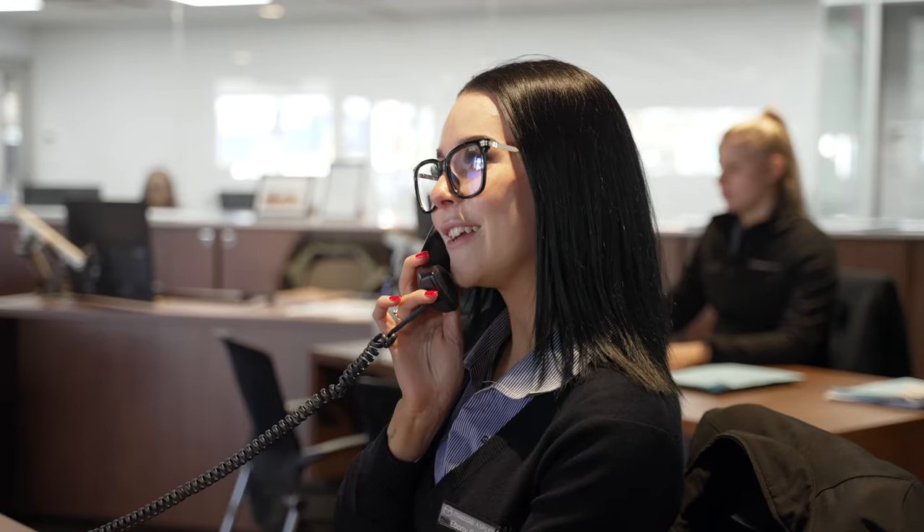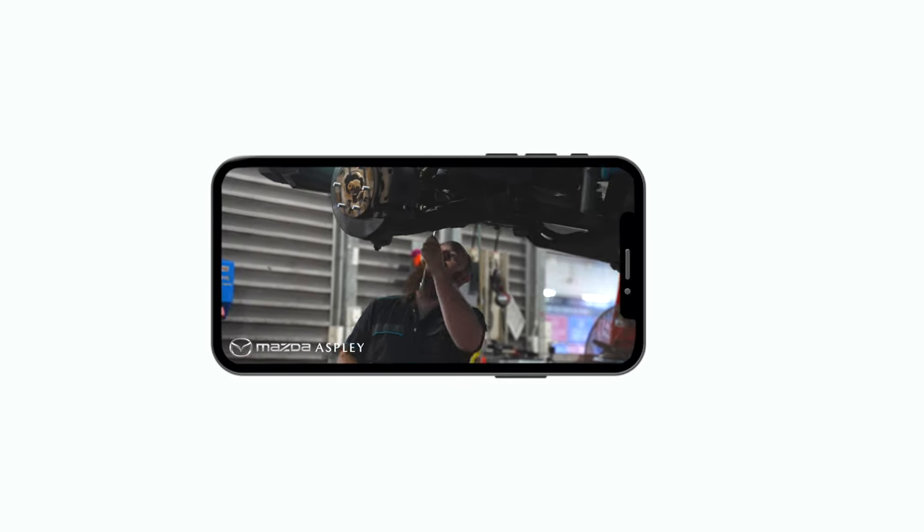Once your car is completed, we'll be in communication to let you know it's all ready to go. We'll also send you a video from our technician which will give you a full recap of the vehicle servicing on the day.